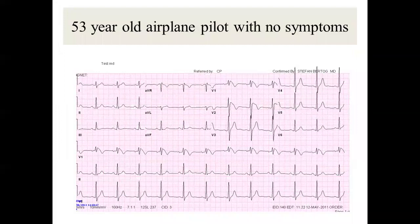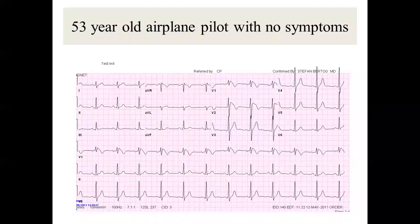Regarding Brugada syndrome update: I have a 53-year-old pilot at the VA. I told him he should not fly a commercial airplane, and he wanted a clearance letter — I said absolutely not. For asymptomatic Brugada, 18-patient studies followed for 160 months showed 45 events — 8.2% of patients had death or resuscitated arrest. The Brugada brothers then proposed using EP study to identify who would die.